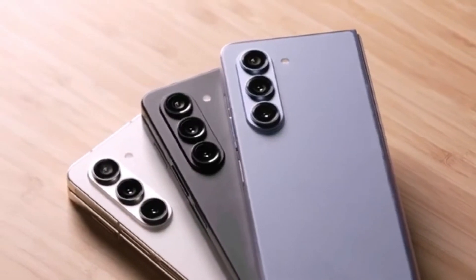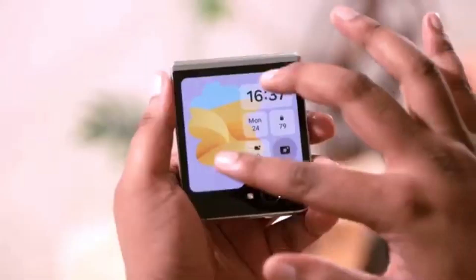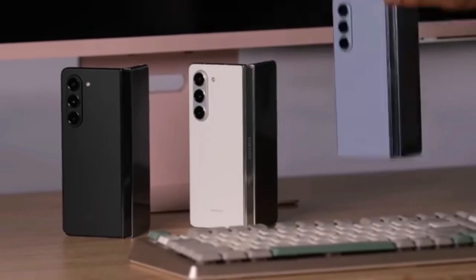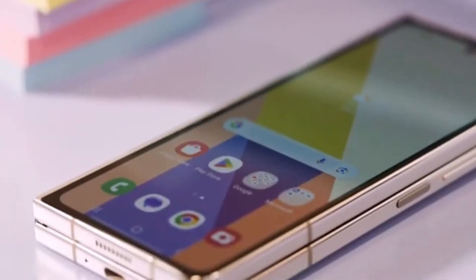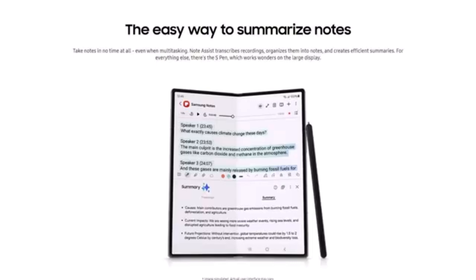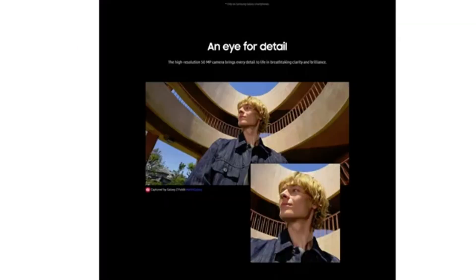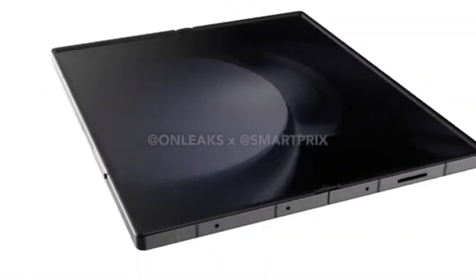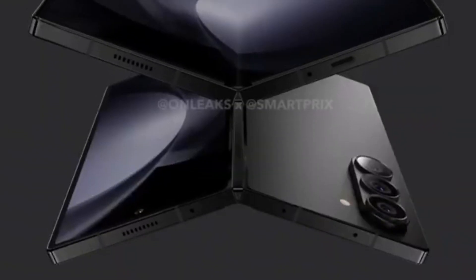The Samsung Galaxy Z Fold 6 and Z Flip 6 have been the talk of the tech world, and for a good reason. With foldable phones becoming more popular, Samsung continues to lead the charge in innovation. According to well-known tipster Even Blast, we now have a sneak peek at the main specs and features of these new foldables. While some online critics argue that these specs are a downgrade, there are three underrated upgrades that we think are worth celebrating.